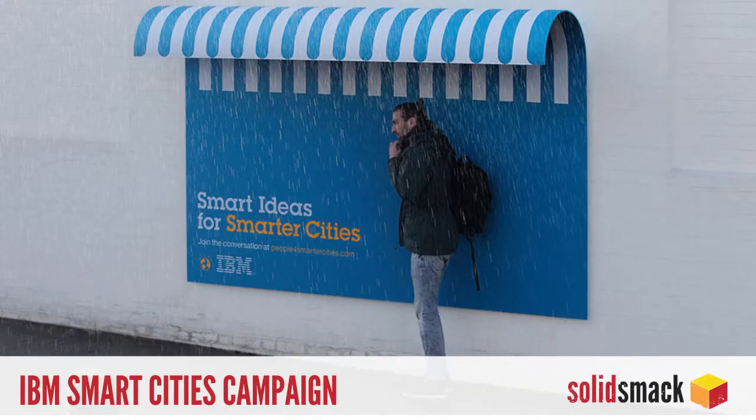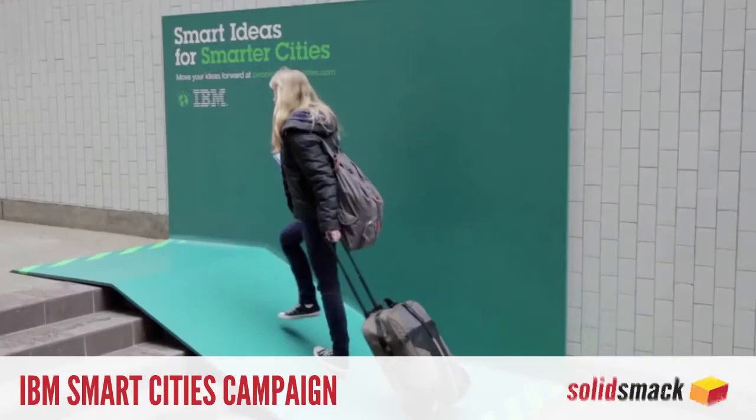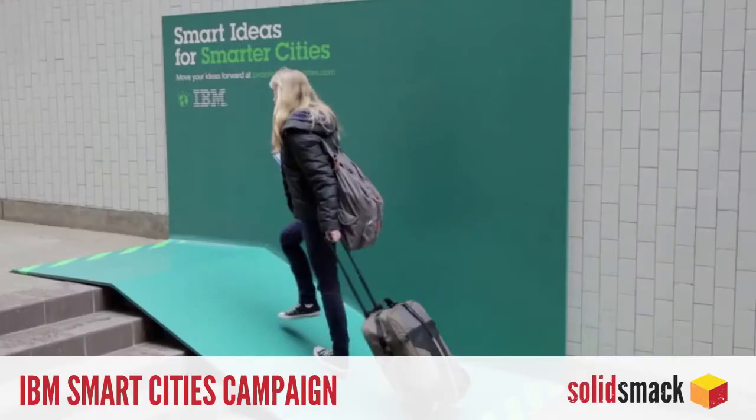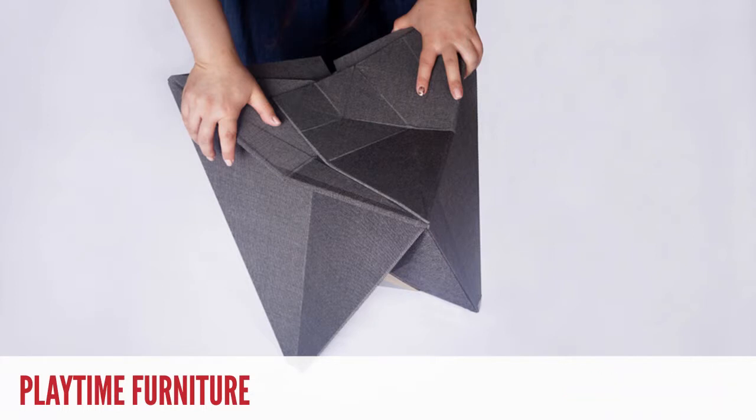The smart billboards are designed to double as benches, rain shelters, and ramps for stairs. If only all ads could be this functional — keep an eye out for them soon in your city of choice. Playtime is our favorite origami-inspired collection of chairs and tables this week.